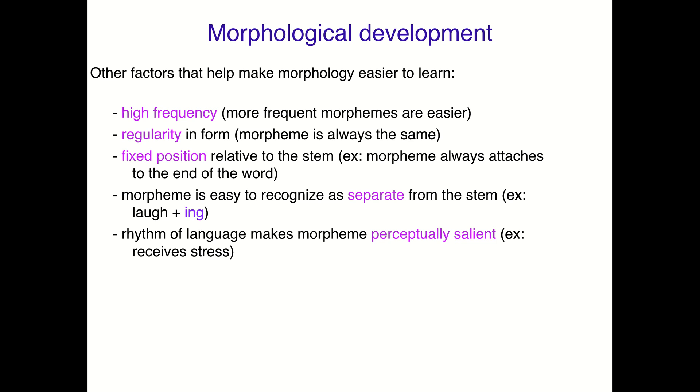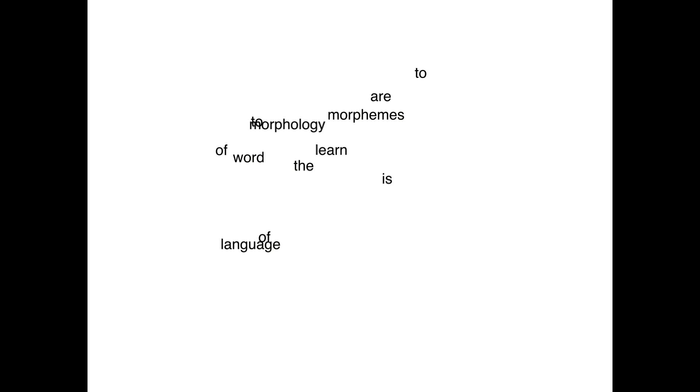So there are lots of other things that can help, and English uses some of them, as do lots of languages. But these can help predict which morphemes are going to be acquired first, depending on how they fall on this continuum of different properties.